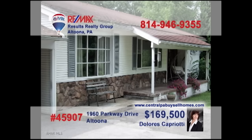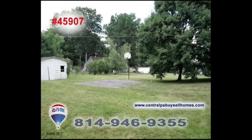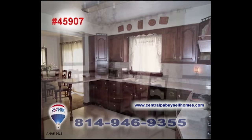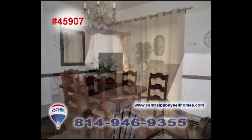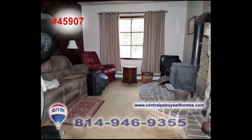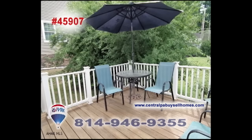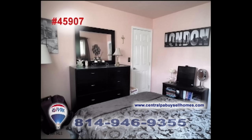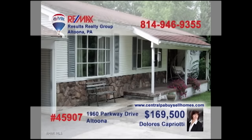Dolores Capriotti, a RE-MAX Hall of Fame realtor with a CRS designation, presents this home on more than half an acre. The family chef will love this kitchen with easy access to the dining room. Guests will enjoy spending time in the living room or family room with woodburner. Warm weather will lead you out to the deck overlooking the yard. Bring your ideas to finish the basement. And the master bedroom offers three closets. See it all with Dolores.